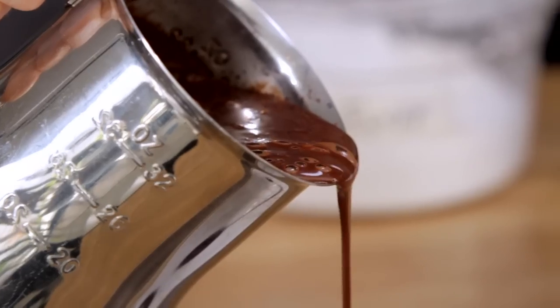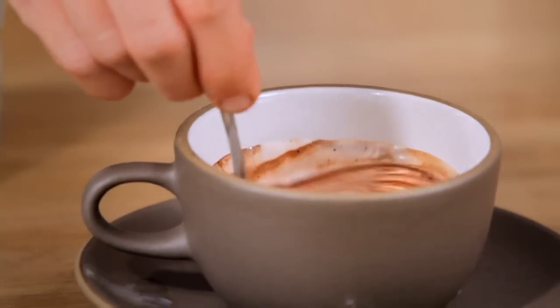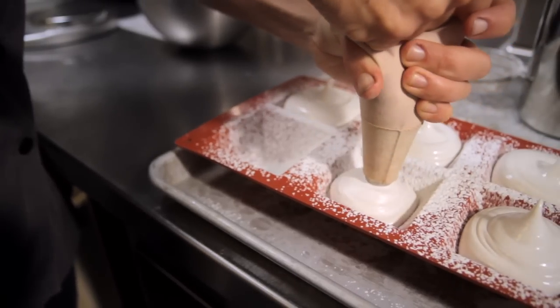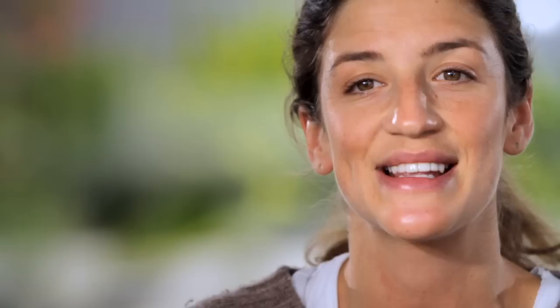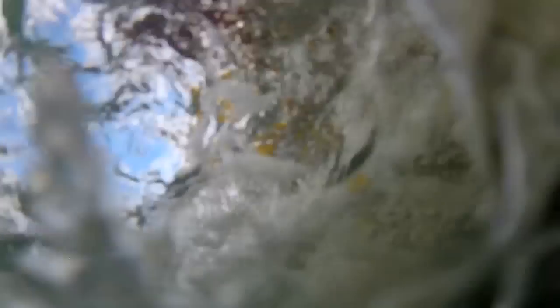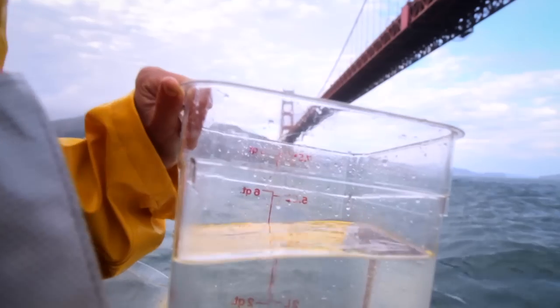The Buckminster Fuller Hot Chocolate was inspired by a show here based on a proposal by Buckminster Fuller for a tetrahedral floating village just under the Golden Gate Bridge. Our idea was to make a floating marshmallow in a hot chocolate. So the Blue Bottle SF MoMA pastry team went on a boat ride to the Golden Gate Bridge to collect water to make salt.